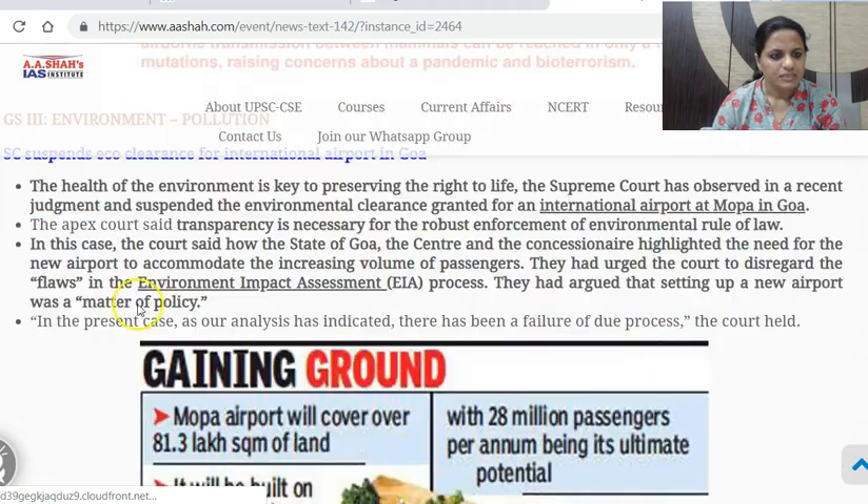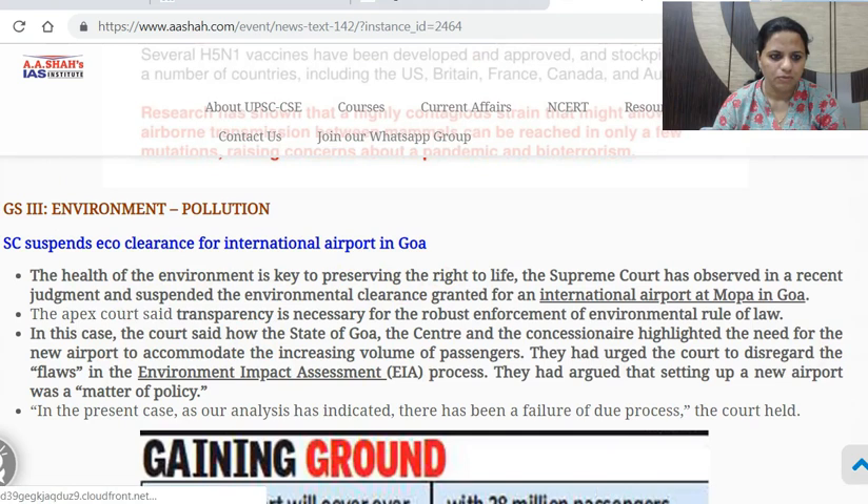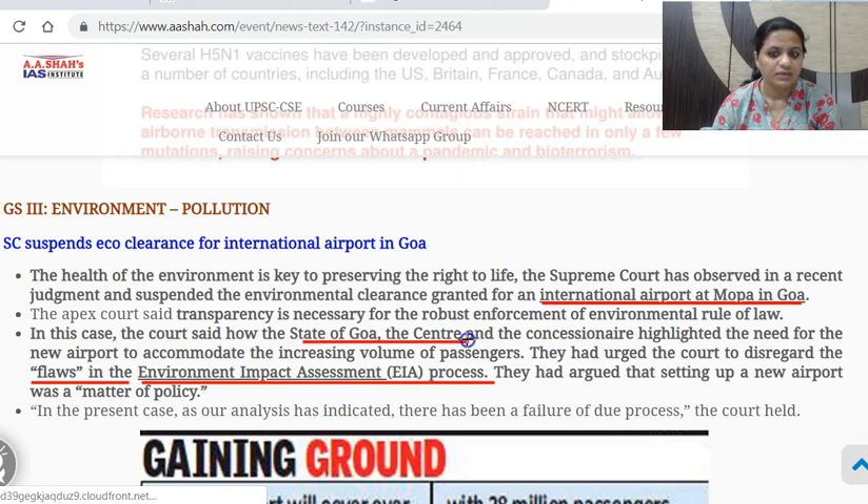Next: Supreme Court suspends eco clearance for the International Airport in Goa. The Supreme Court has cancelled the environmental clearance provided by the Environment Ministry for the new International Airport in Goa at Mopa. The environmental clearance has been suspended because the Environmental Impact Assessment process followed had flaws, errors, and discrepancies. The state of Goa, the center, and the concessionaire urged the Supreme Court to disregard the flaws, but the Supreme Court has suspended the environmental clearance.